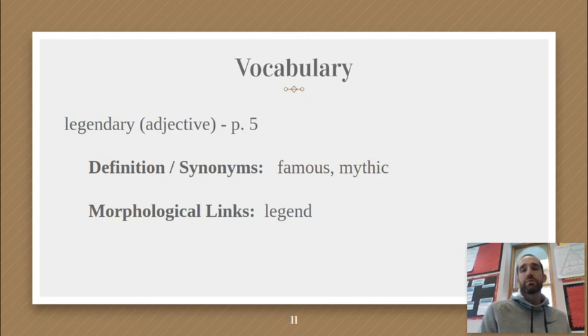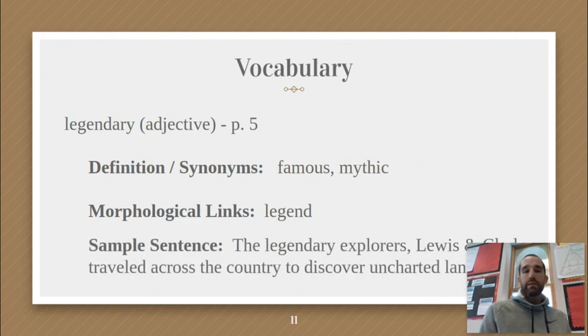The definition or synonyms we have are 'famous' or 'mythic,' meaning very well known. Something legendary is very well known. The morphological link is 'legend' — you can see that root word within it. The sample sentence says: 'The legendary explorers Lewis and Clark traveled across the country to discover uncharted lands.' Legendary is an adjective describing those explorers — famous, and usually from the past. Please pause the video and write your own sentence now.